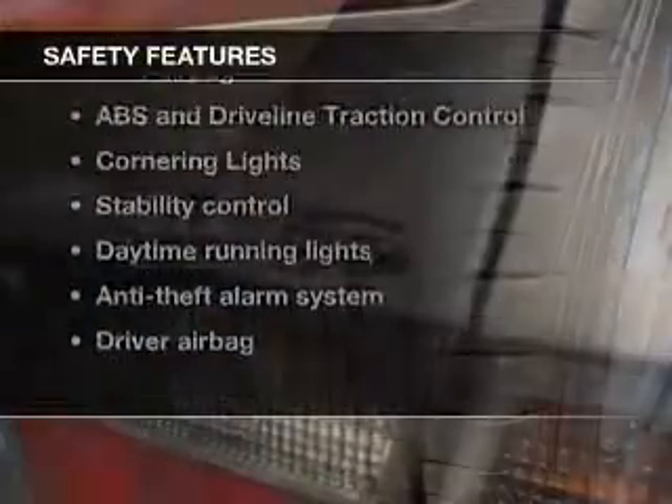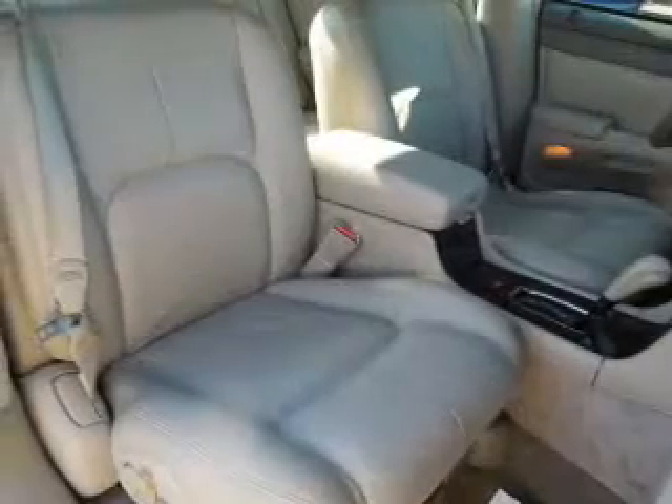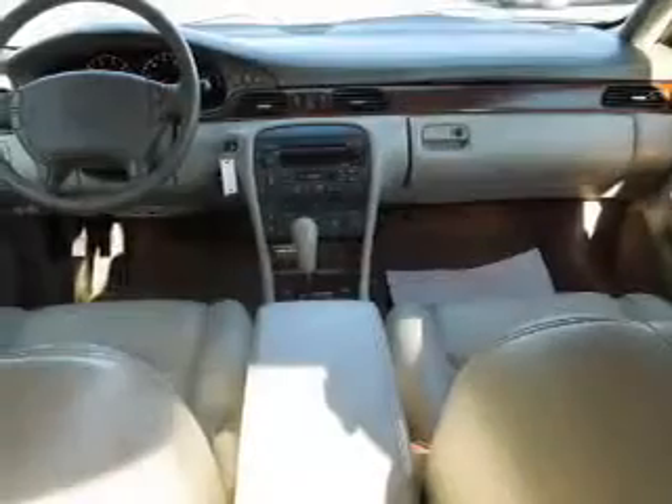And for your peace of mind, the following safety equipment is included: front ventilated disc brakes, passenger airbag, side airbag, traction control, stability control, daytime running lights, and independent suspension.